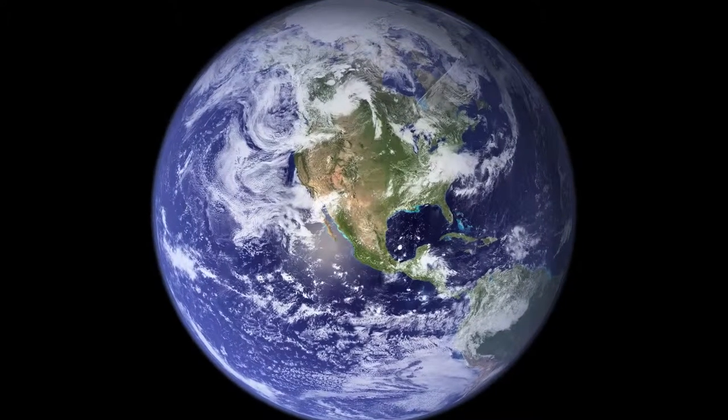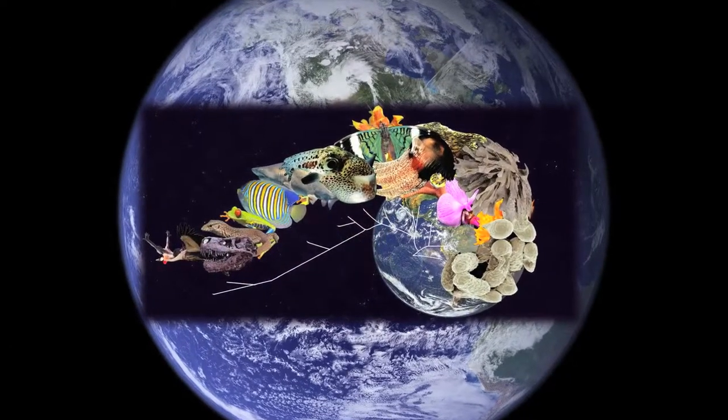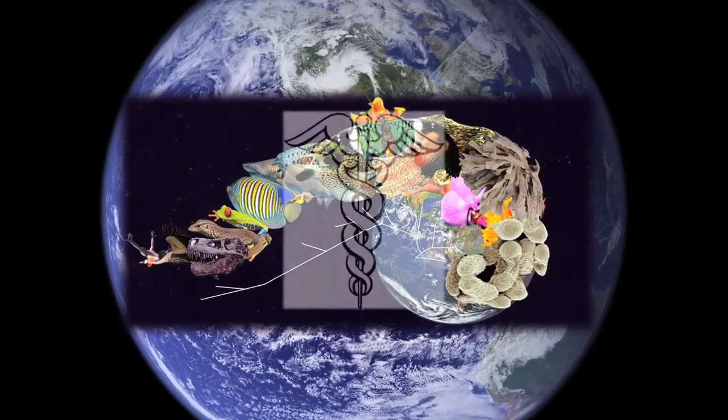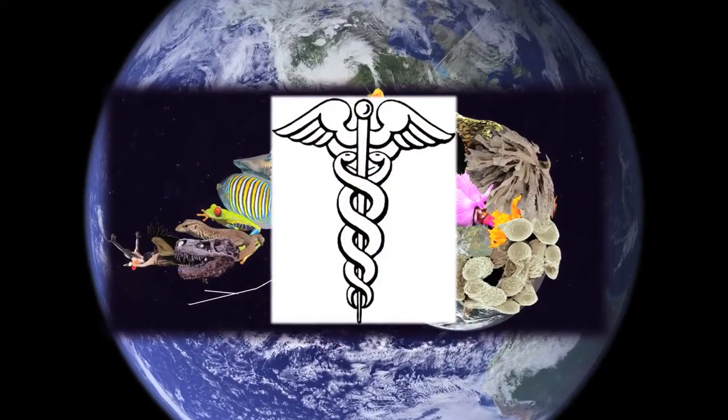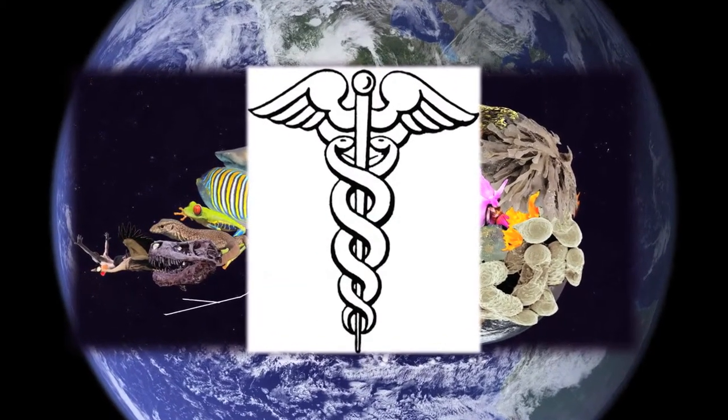Biodiversity is just a sum of all the life forms that have ever lived on Earth, past and present. An understanding of natural history and biodiversity is really critical for understanding and sustaining human health and curing diseases.